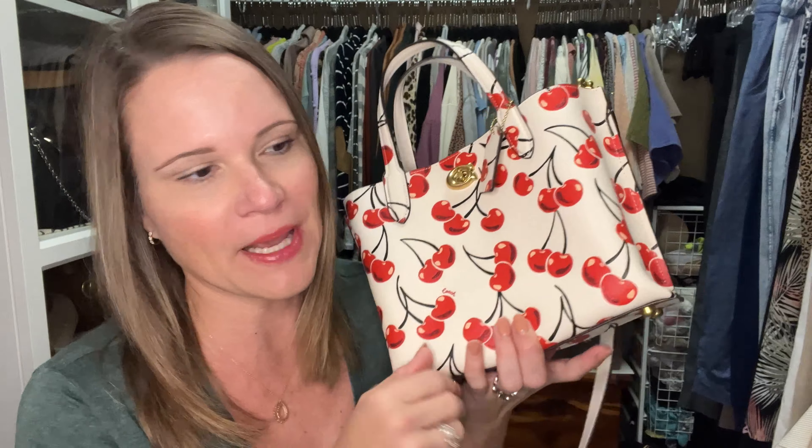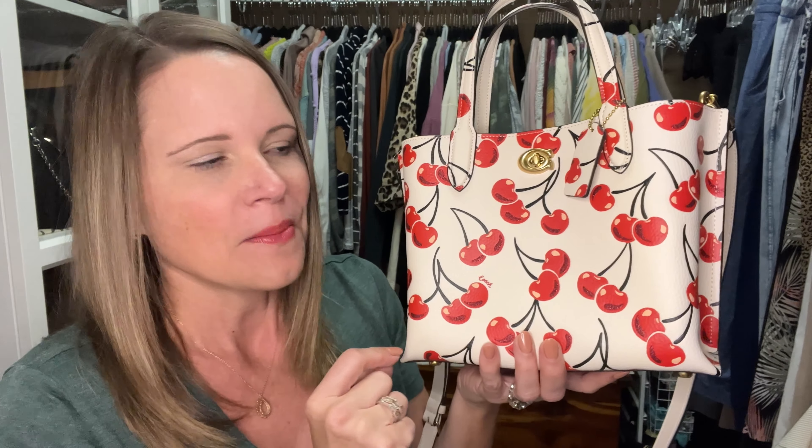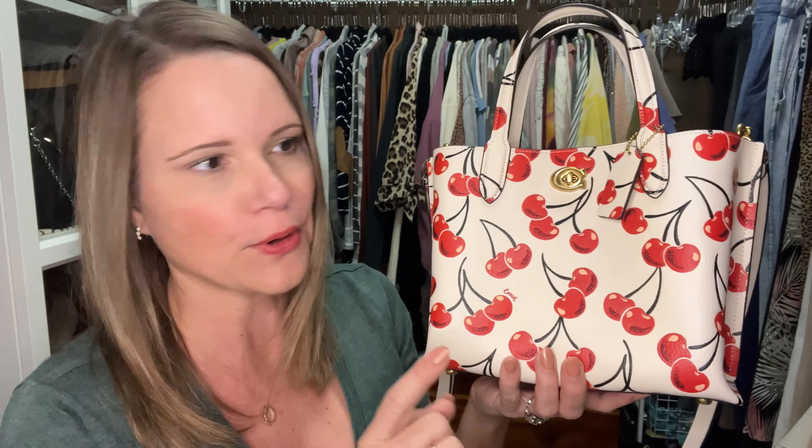The thing I really liked about the Rogue 17 bag in this print is that the print was on a smooth leather. You can also get that with the Coach Soft Tabby, which has been available pretty widely on regular department store websites. But I felt the Soft Tabby was too big for that print, and the Cassie 19 doesn't have the smooth leather — and it was twice as much. So I had to try this one.